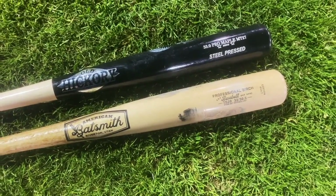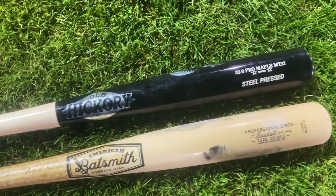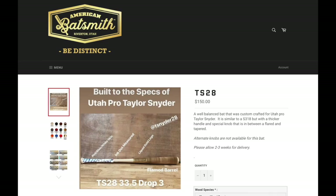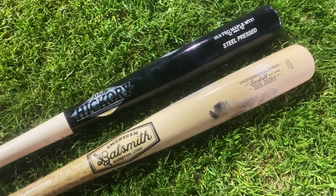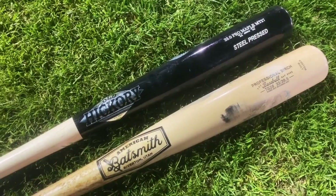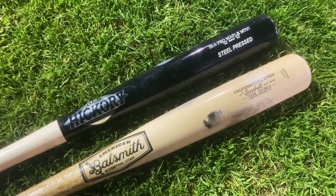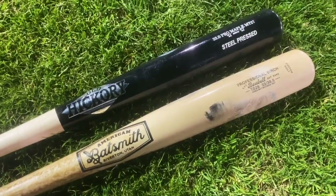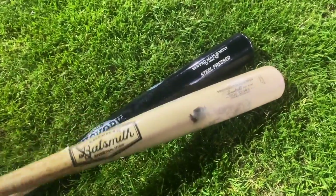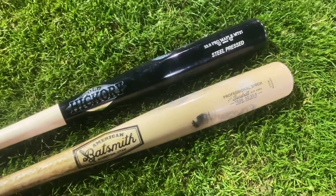We have the Old Hickory maple MT27 Mike Trout signature steel-pressed maple versus the American Batsmith TS28 Taylor Snyder signature birch. Honestly, a couple Cinderella runs right here from a couple smaller wood bat companies. In the wood bat space, small companies can hang because it's just wood — it all comes from the same type of tree. You just want a good billet and know how to make a good turn model. These are both excellent bats — it's going to be an awesome showdown: a slim light-swinging maple bat versus a big long-barreled birch.